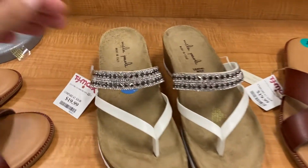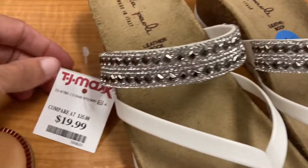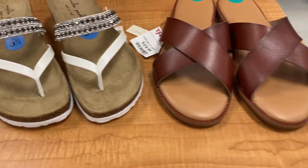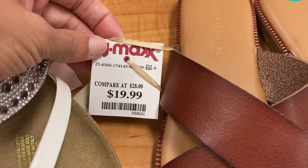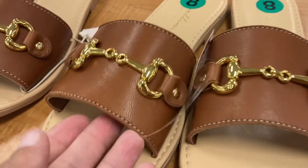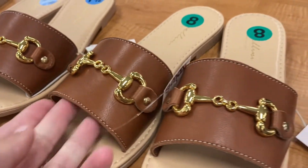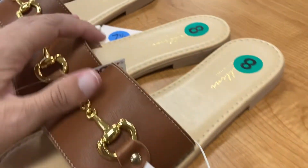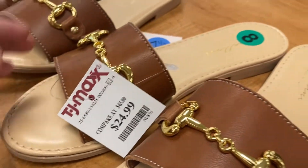Coming over here to some of the different shoes. I really liked these ones — I like the little flip-flops. $19.99 for those. You've got some ones that you can just slide right into, $19.99 again. And then one last one up here — these are like sliders. I love that little gold detail on there, super pretty. This one is $24.99.